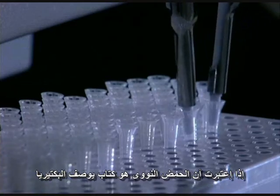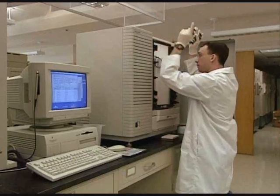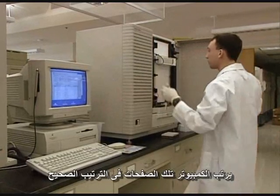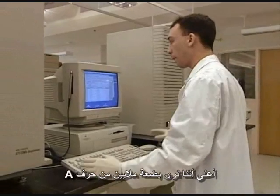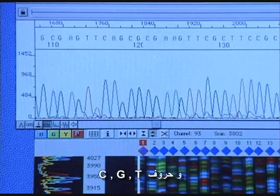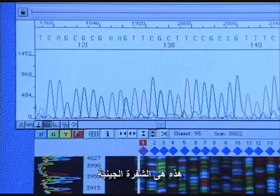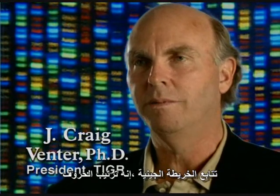If the whole DNA is the book describing a bacterium, the genes are the pages. The computers put the pages in the right order. What we actually see is a couple million letters of A, C, G, and T — that's the genetic code. That's what we determine when we sequence the genome: the order of the letters.